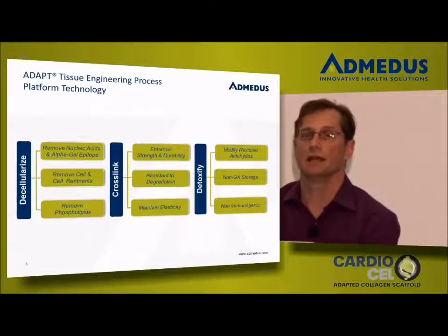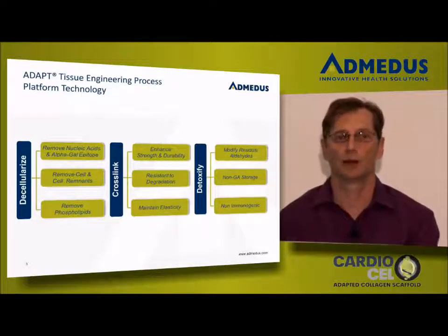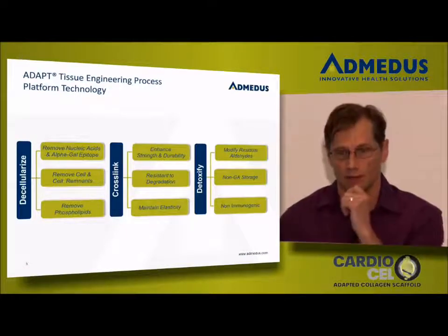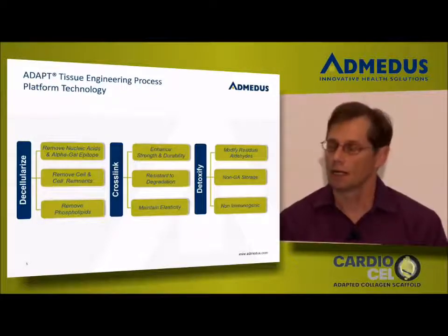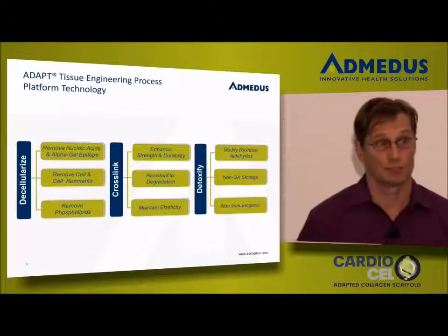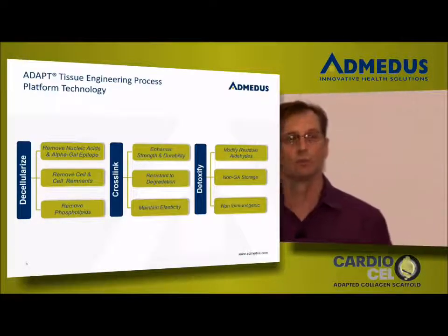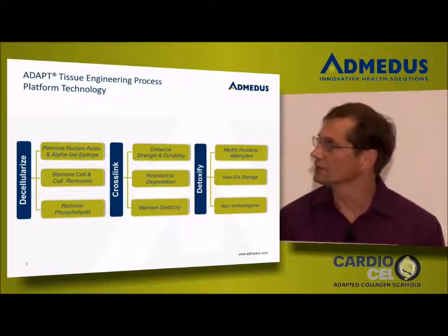It's a three-step process, and what we've learned from Leon's work is that all three steps are equally important. We can't get to this type of performance without doing all three correctly. Decellularization has become a very generalized term, and a lot of people will say that they decellularize. We would disagree just a little bit. We think decellularization is absolutely paramount. We want alpha-gal epitope removed, all nucleic acids, all cell remnants, and calcium binding sites such as phospholipids removed. So we work very hard on completely decellularizing that material, and we think we do it in a very unique fashion.